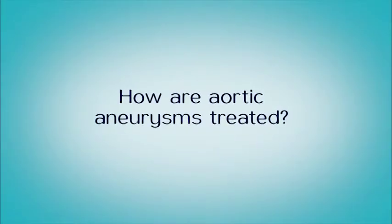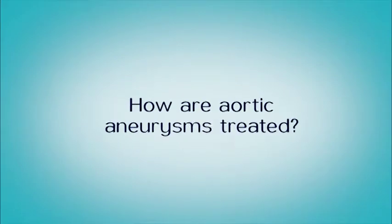We've now developed ways to treat aneurysms from the inside with a minimally invasive endovascular approach using stents, where we do punctures in the groin, go up, and put a sleeve inside the aorta that seals the aneurysm above and below, excluding it from the inside.